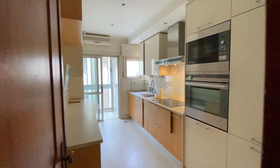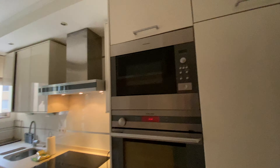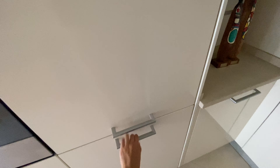A couch, a TV, and here we have this window. All right, so this is the living room. Now let's go back to the entrance really quick.